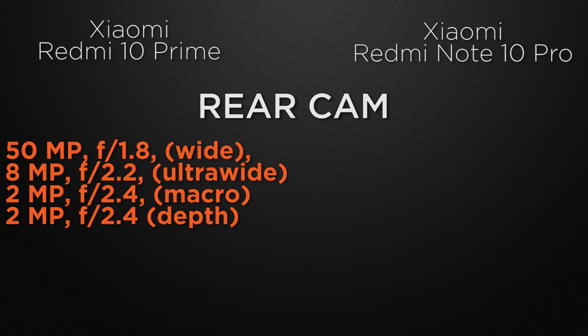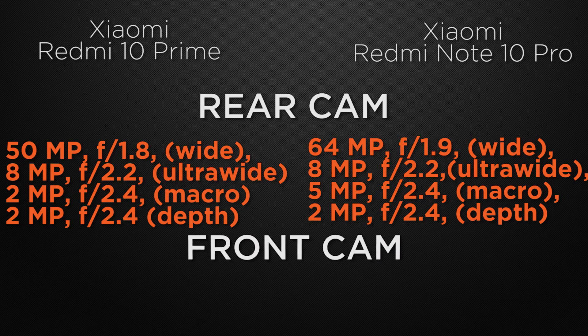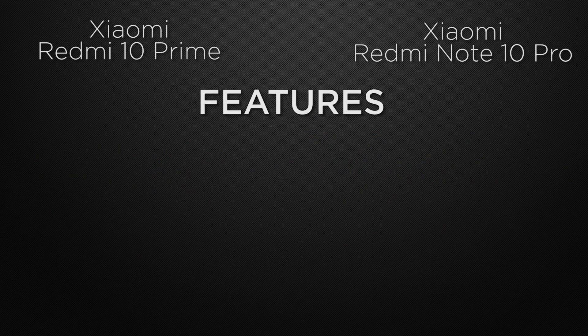Talking about the rear camera, the 10 Prime comes with a quad camera setup: 50MP wide, 8MP ultrawide, 2MP macro, and 2MP depth sensor. The 10 Pro also has a quad camera setup: 64MP wide, 8MP ultrawide, 5MP macro, and 2MP depth sensor. The winner here is the 10 Pro for its higher resolution wide camera. For the front camera, the 10 Prime has 8MP while the 10 Pro has 16MP — winner is the 10 Pro.